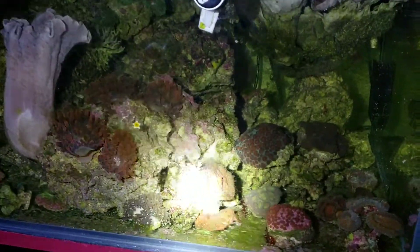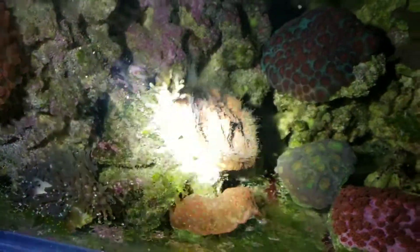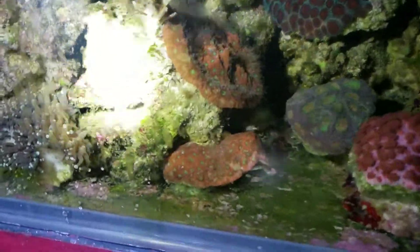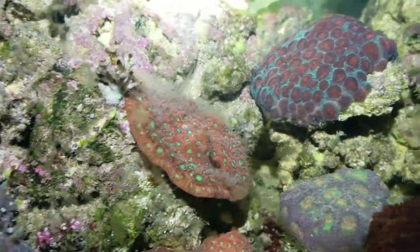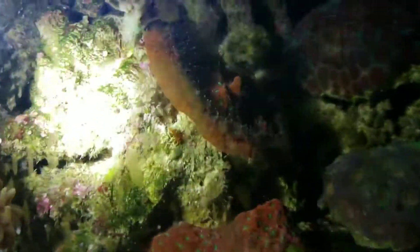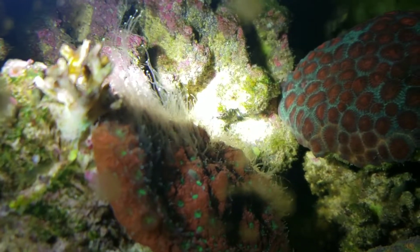I want to show you something about the corals and what they do at night. This is the war coral - look at the sweeper tentacles on this coral.